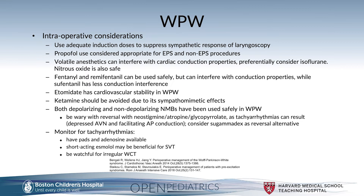Both depolarizing and non-depolarizing neuromuscular blockers have been used safely in Wolf-Parkinson-White. However, one must be wary with reversal using neostigmine, atropine, or glycopyrrolate, as they can result in tachyarrhythmias due to depression of the AV node and facilitation of accessory pathway conduction. Sugammadex can be considered as a reversal alternative when neuromuscular blockade is used.